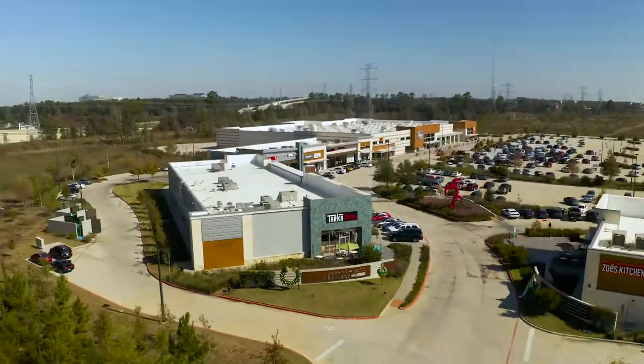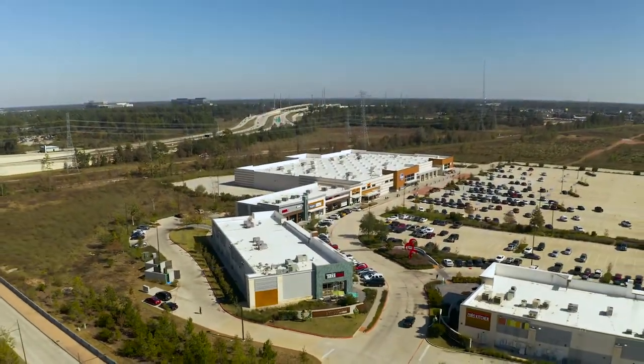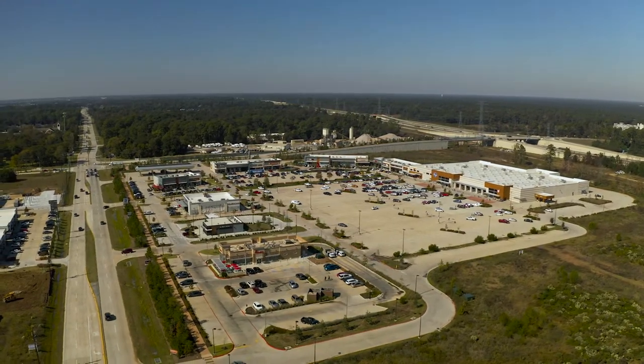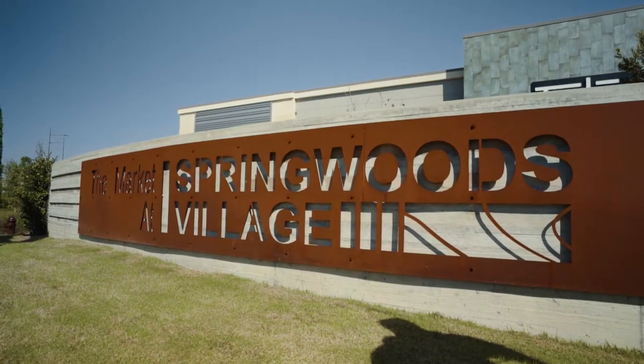The Market at Springwood Village is located in the master plan community of Springwood Village, located just outside of Spring, Texas at the intersections of Spring-Steubner and Holdsworth, just north of the Grand Parkway.